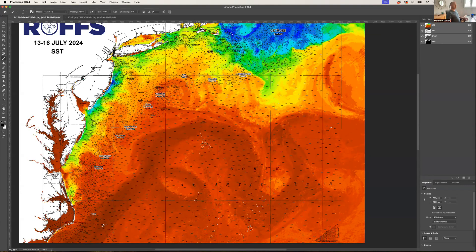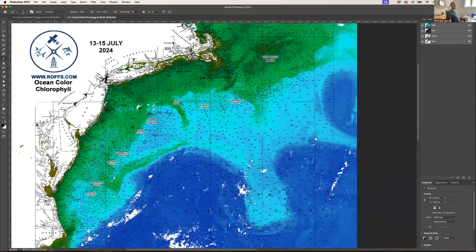Get out there and fish when the weather permits. You can give us a call or go on our website, www.roffs.com. Let's take a look at the corresponding ocean color data.